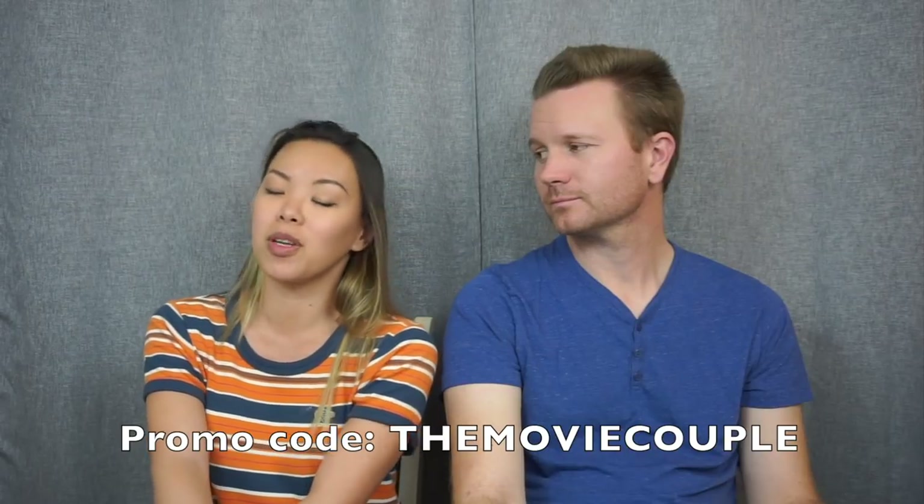Hey everybody, welcome back to our channel! We're the Movie Couple — I'm Wendy, I'm Dustin — and we've got treats today to unbox. It's called Treats, a subscription service where you can pick and try international foods from all over. We chose Germany. If you're interested, use the code 'the movie couple' for 15% off your first subscription box at www.trytreats.com — link in the description. Let's try some Germany treats!